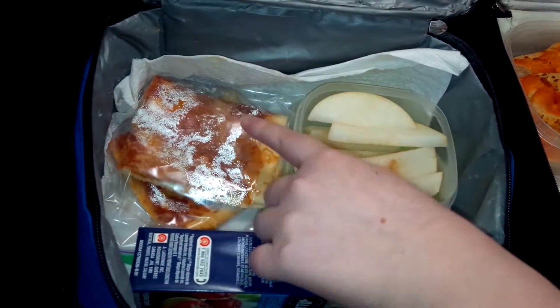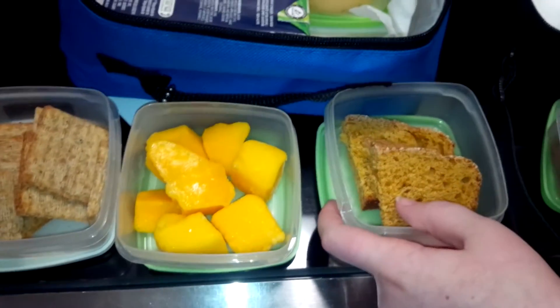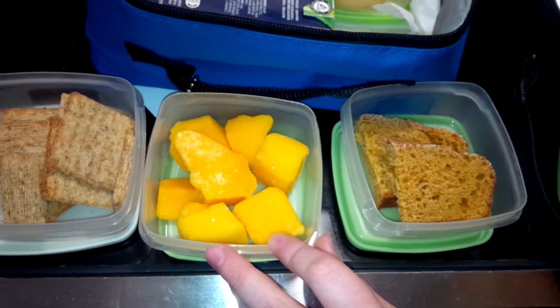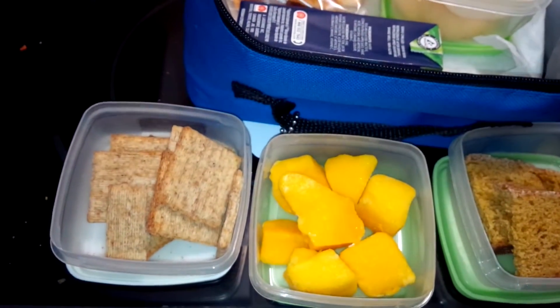Apple juice and some pizza — pepperoni pizza. We also have some pumpkin loaf, mangoes, and triscuits. And those are rosemary triscuits.